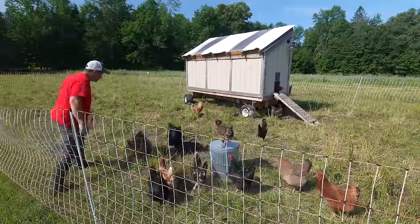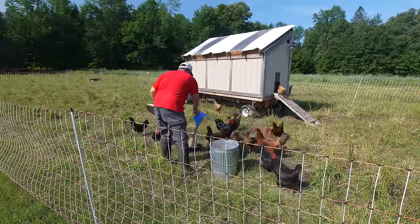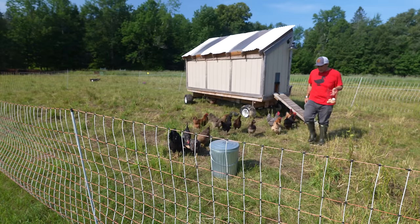Good morning, chickens! We got the first eggs of the day, ladies. Good work.